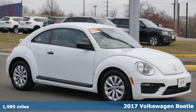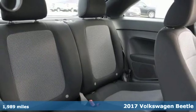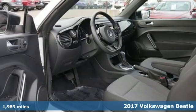It's a 2017 Volkswagen Beetle. Break the mold and outrun the crowd in this iconic Beetle. It comes nicely equipped with features you'll love.